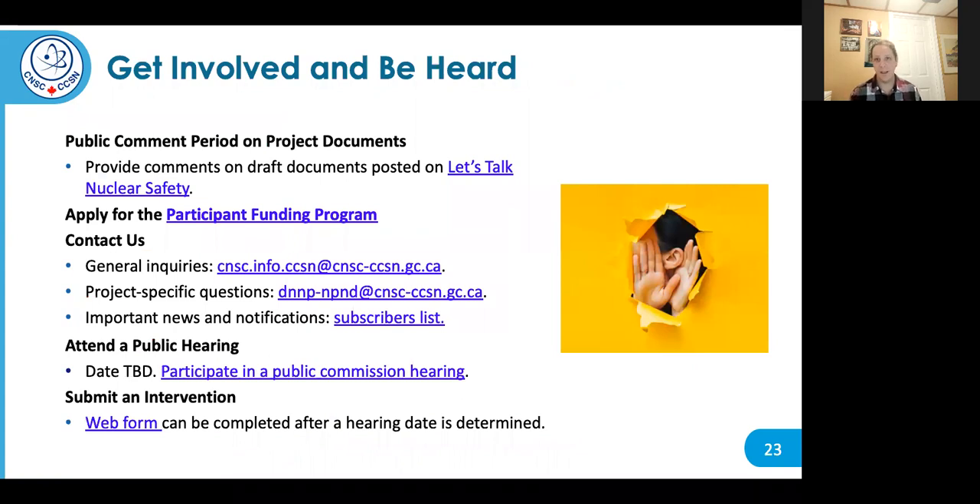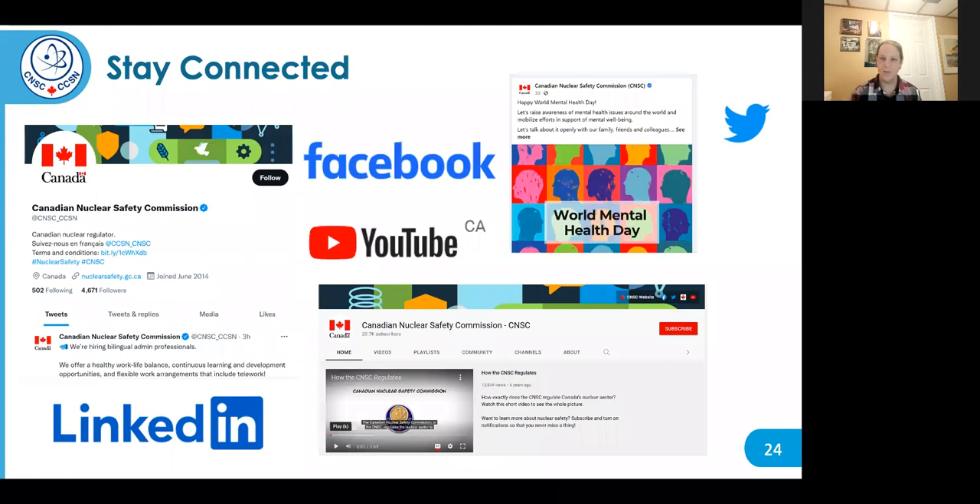There are a number of ways to stay up to date and get involved. We have a specific email account for the DNNP project for project-specific questions. We also have a subscriber list to get updates on everything going on at the CNSC. The CNSC is active on social media including LinkedIn, Facebook, and YouTube, and we'll be doing specific posts and updates on DNNP. It's a great way to get updated and interact with CNSC staff on this project.